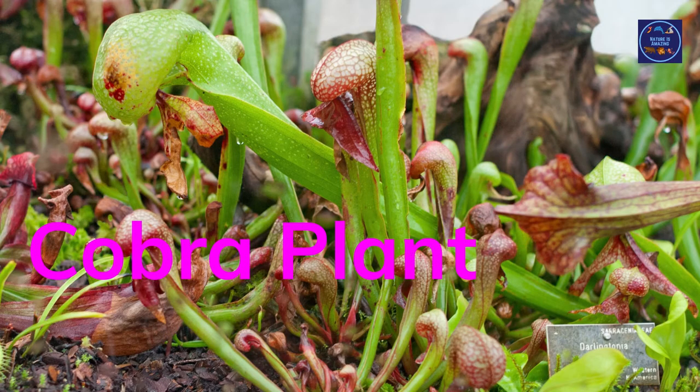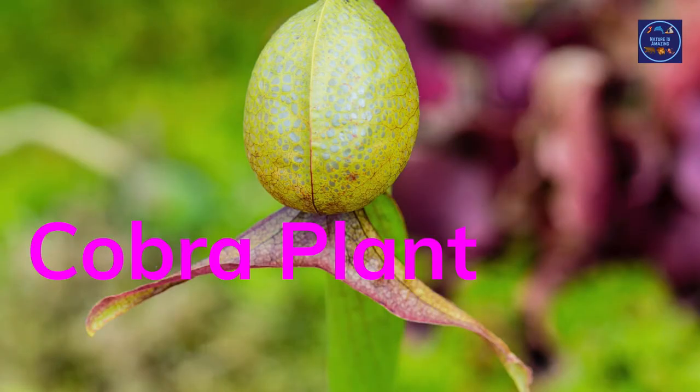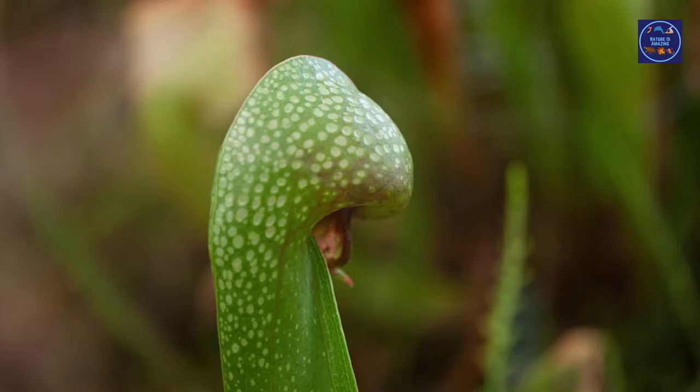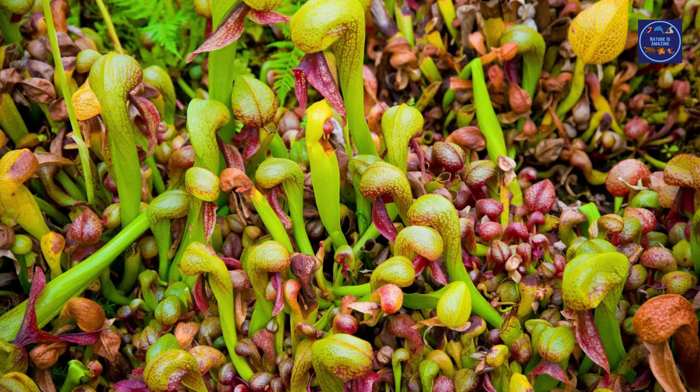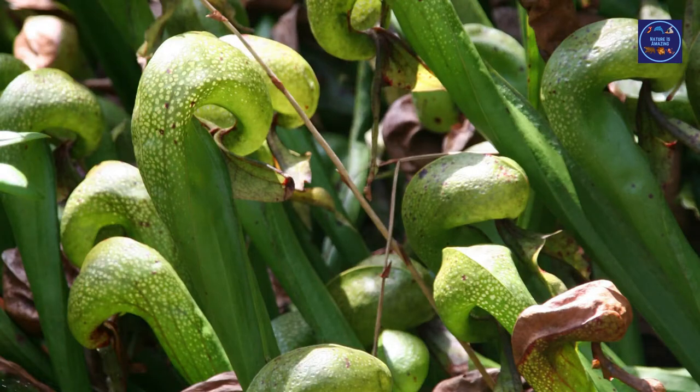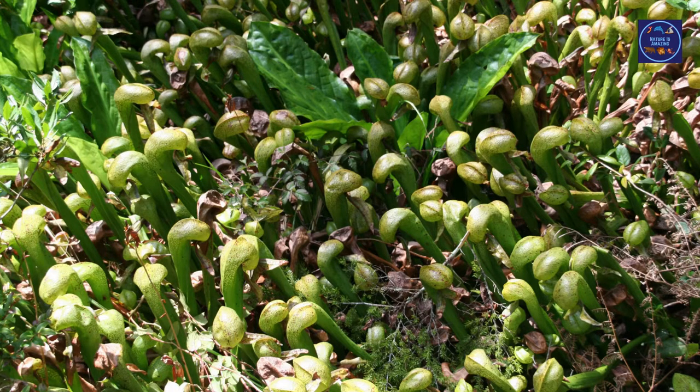The cobra plant is also called the California pitcher plant and is native to northern California and Oregon. It grows tubular leaves into a shape that looks like a cobra, and it even has two leaves protruding from the tip that look like a serpent's tongue. The cobra plant grows in mountains that have cold water and rocky bedrock soil.